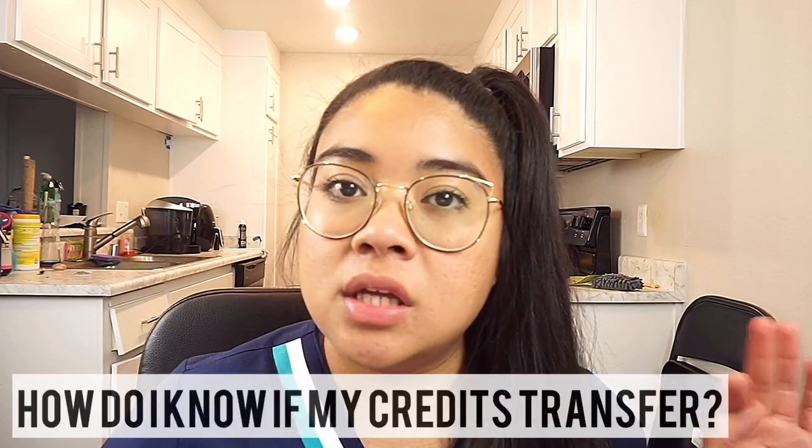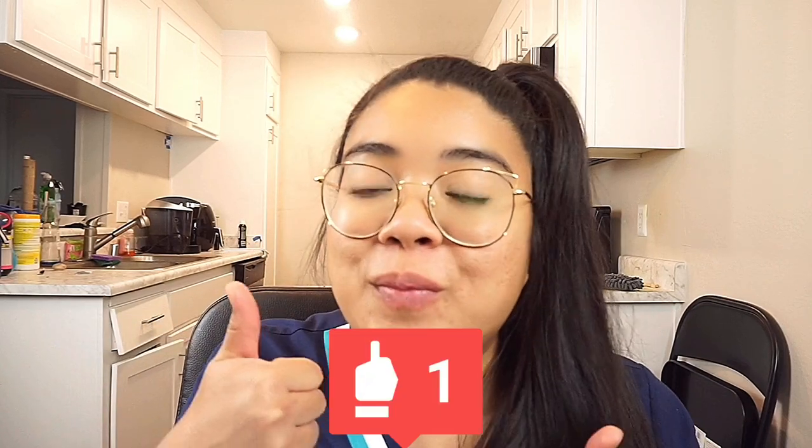Hopefully I was able to answer a lot of questions. One thing I wanted to mention: if you need to see if the classes you took will transfer to West Coast University, I've linked the West Coast University transfer equivalency system down below — click on that to look up your school and what classes can transfer. If you like these videos, please let me know in the comments. The reason I want to make these videos is because there's not a lot of information about West Coast University outside of their website, and as a nursing student here, the only way to get through is if we have each other. Thank you guys for watching — don't forget to hit subscribe and that thumbs up button.